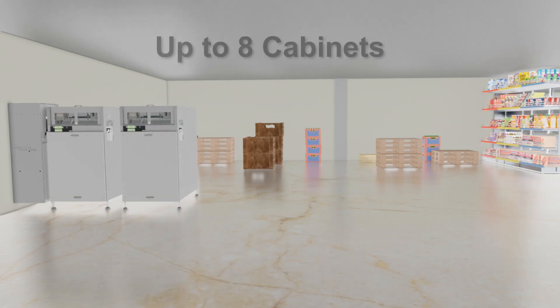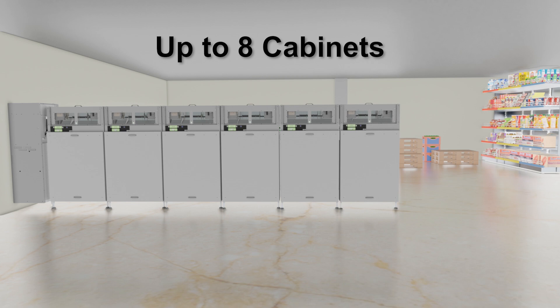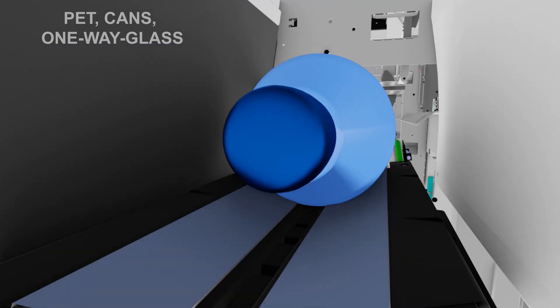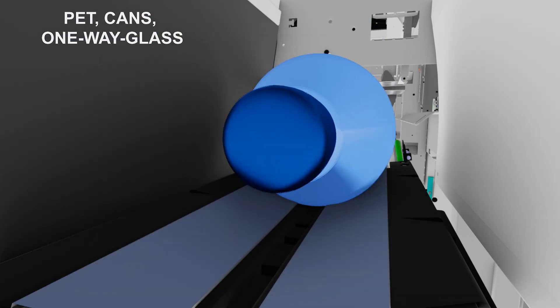It is possible to add up to eight cabinets in the back room. The ProLine system sorts the materials — PET, cans, and one-way glass — to each cabinet, or you can choose to have PET and cans co-mingled.